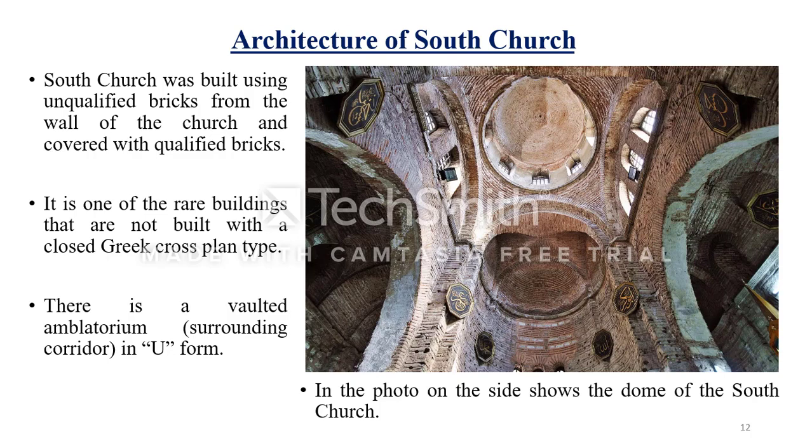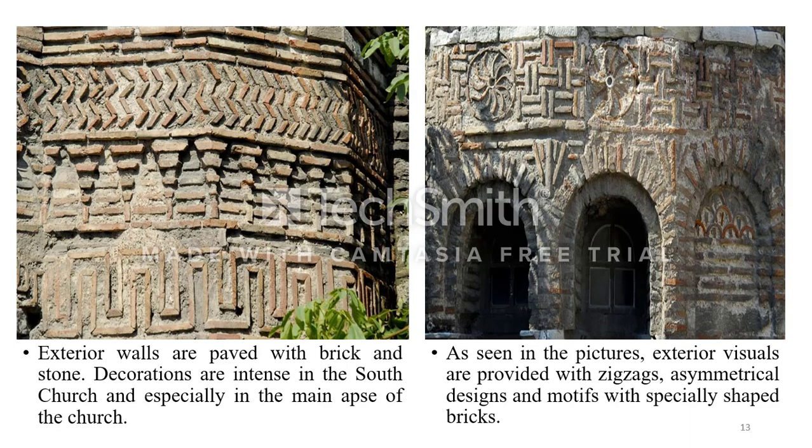This photo shows the dome of the south church. As seen in the photos, exterior walls are paved with bricks and stones. Decorations are more intense in the south church, especially around the main apses. The exterior visual effect is achieved with zigzags, asymmetric designs, and motifs created with specially shaped bricks.